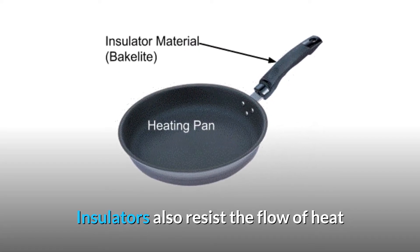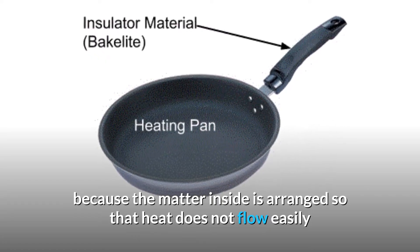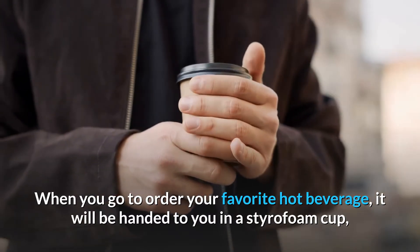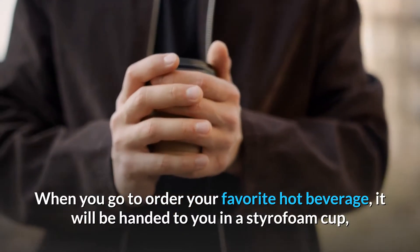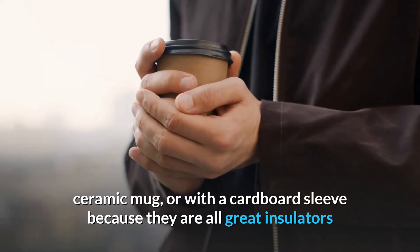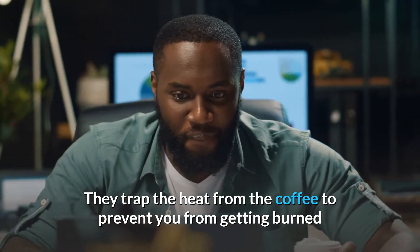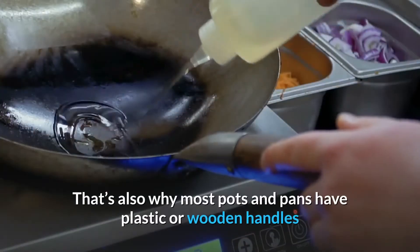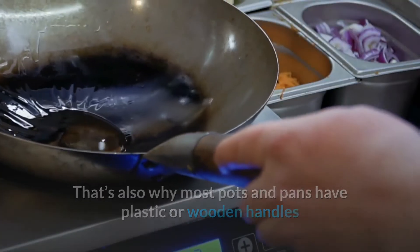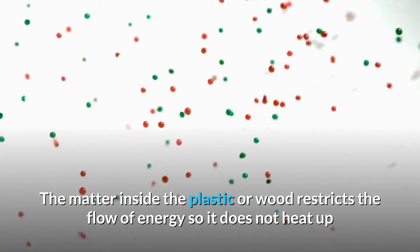Insulators also resist the flow of heat because the matter inside is arranged so that heat does not flow easily. When you go to order your favorite hot beverage, it will be handed to you in a styrofoam cup, ceramic mug, or with a cardboard sleeve because they are all great insulators. They trap the heat from the coffee to prevent you from getting burned. That's also why most pots and pans have plastic or wooden handles — the matter inside restricts the flow of energy so it does not heat up.